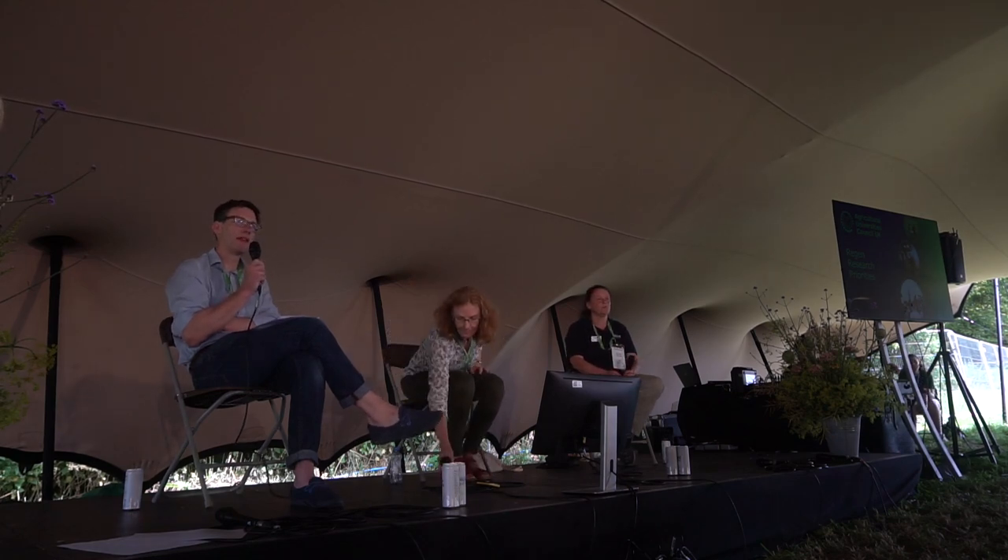I've got two great people with me that are going to introduce themselves. First, Tom. I'm Tom McMillan, I work at the Royal Agricultural University and also help coordinate the Agricultural Universities Council, which brings together the universities that research and teach in agriculture, and we're co-sponsoring this study with agriculture.